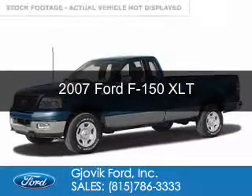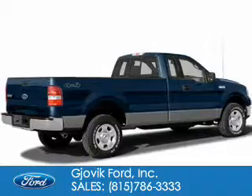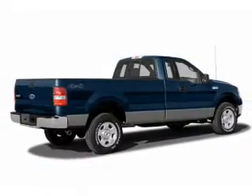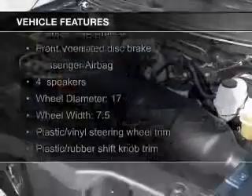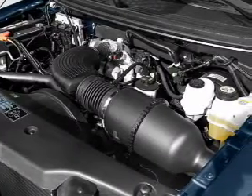This is a used 2007 Ford F-150, powered by rear wheel drive, six-cylinder engine. The features include an adjustable tilt steering wheel, split rear seats, power steering.